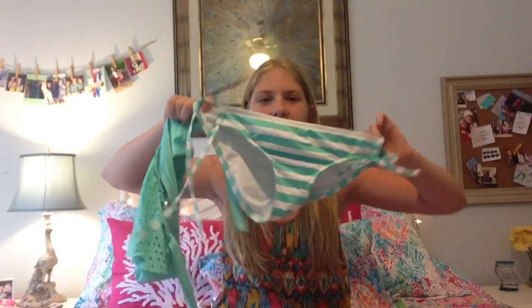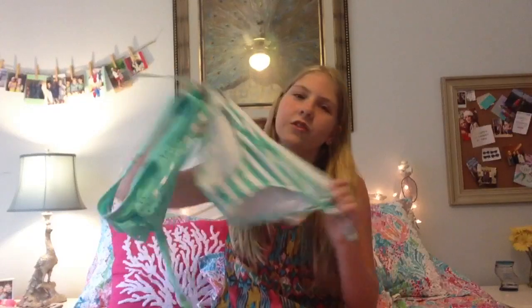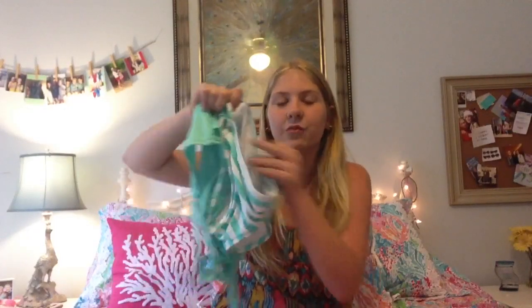It didn't originally come with it but I just decided to match these together — it's the same color. These are just striped string bottoms and I just really like these. I like how they go together and I would definitely say this is probably one of my favorite bathing suits.